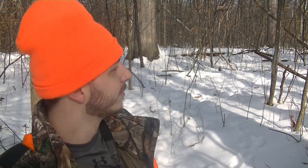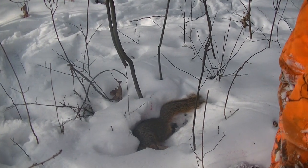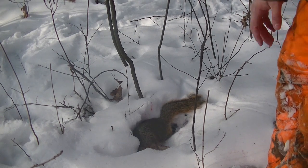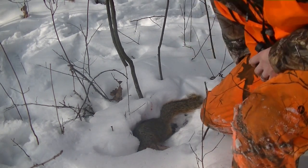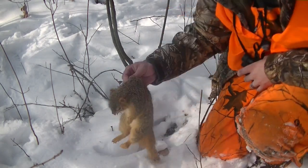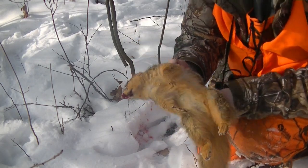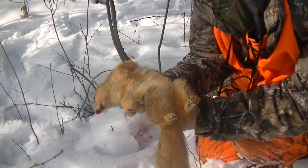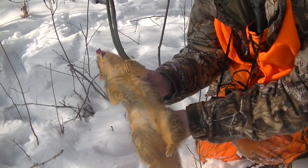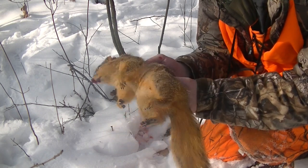Another one down. Awesome. Another good size one — nice. Another good fox squirrel. Good to go.